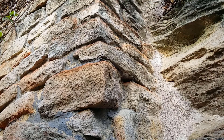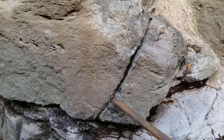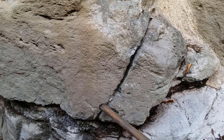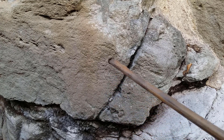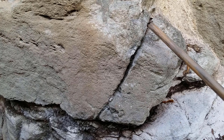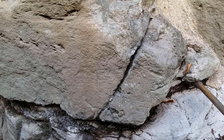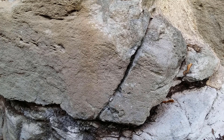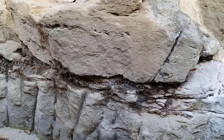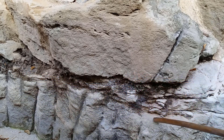That small rock in front of the crack has got to be removed, and anything you see there to the right-hand side as well. At the moment that big rock I'm pointing at behind that crack — that one there — is supported at this point in time.